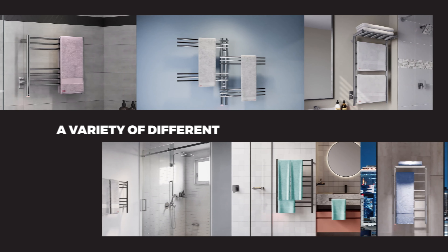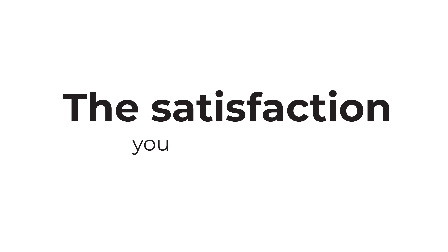Elevate your lifestyle with a Bathroom Butler Heated Towel Rack — satisfaction you didn't know you needed.